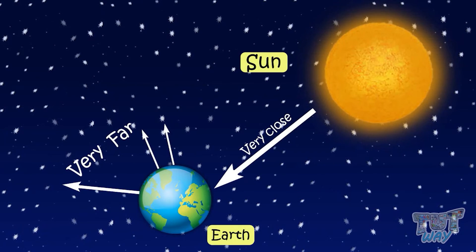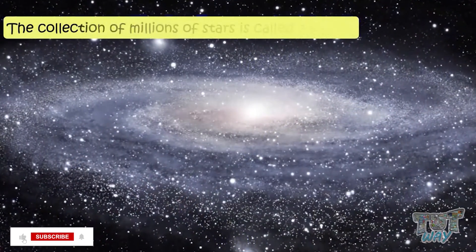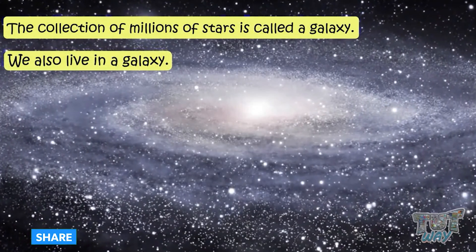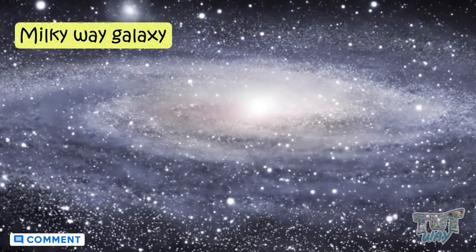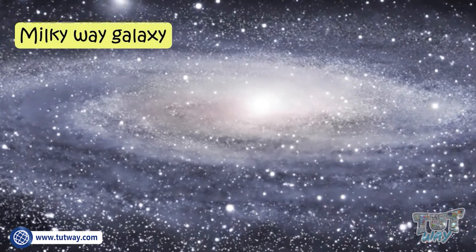Now let's see — what is a galaxy? A collection of millions of stars is called a galaxy. We also live in a galaxy, and the galaxy in which our solar system exists is the Milky Way galaxy.